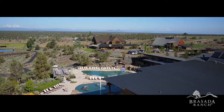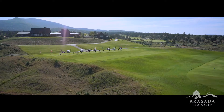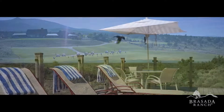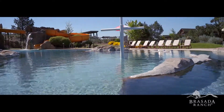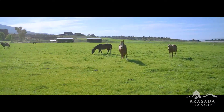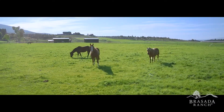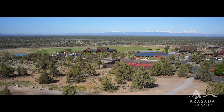Just a short walk away, enjoy all of the resort amenities: play golf at Brissada Canyons, slip into Spa Brissada for a treatment, or explore the athletic center's indoor and outdoor pools, water slide, and fitness center. You'll also find endless trails to explore on foot, horse, or mountain bike across our 1,800 acres.